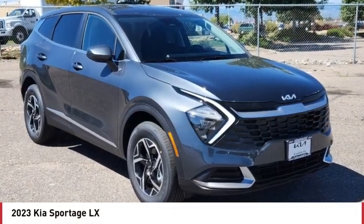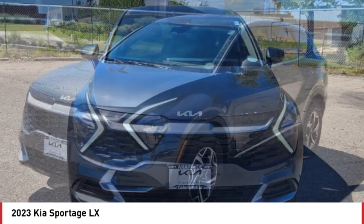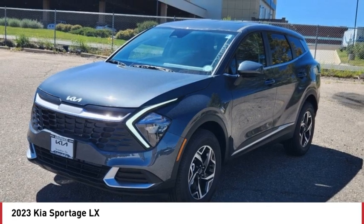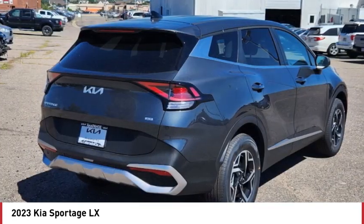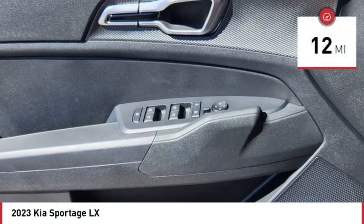Come test drive the 2023 Sportage. With its sleek and stylish exterior and its roomy, feature-laden interior, the Sportage both looks good and performs well on the road. This vehicle has less than 100 miles.